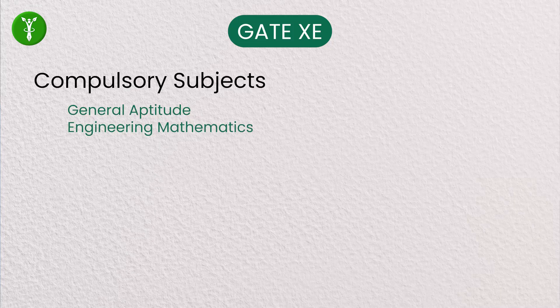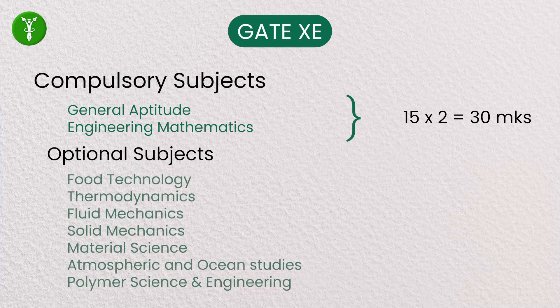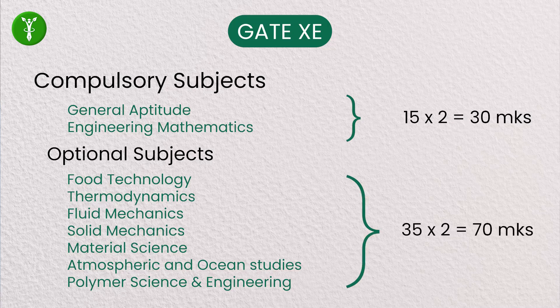In GATE XE, the compulsory subjects are General Aptitude and Mathematics. There are two sections going for 15 marks each — 15 marks for General Aptitude and 15 marks for Engineering Mathematics. Among the seven XE optional subjects — Soil Mechanics, Thermodynamics, Material Science Engineering, Fluid Mechanics, Atmospheric Sciences, and Polymer Science Engineering — Food Technology students have Food Technology as one optional, which is XE-G. We can also choose Thermodynamics or Fluid Mechanics as an additional optional.